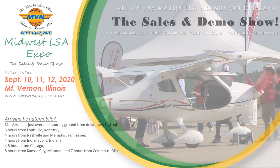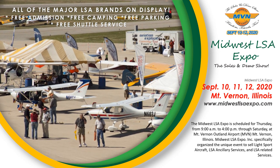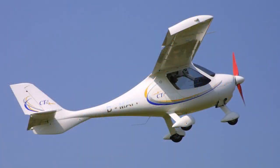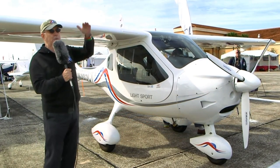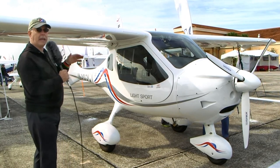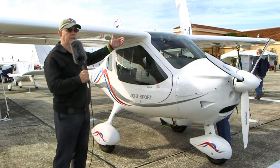Among those changes: the earliest versions were called CT2K — that was for the year 2000. That was followed by the CTSW. The older model had longer wings with almost a 20-to-1 glide, and people found the airplane hard to get on the ground. So they came out with the CT-SW, which stood for short wing, and that has about the wingspan this one has on it.